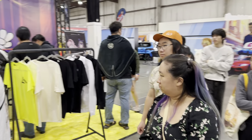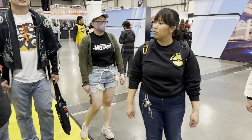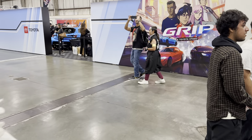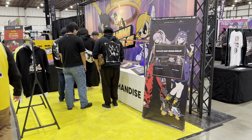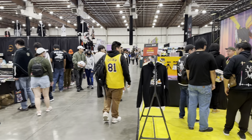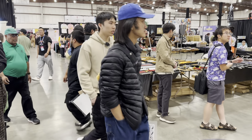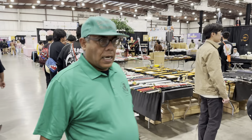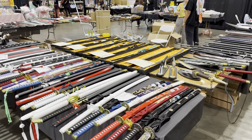We're starting here at the merch booth for Anime Impulse themselves. They've kind of made a name for themselves over the last year or so, getting lots of VTubers and special voice actor guests — lots of English VAs for games and anime. It's a convention that's grown over time, and they hold it multiple times a year, which makes it unique compared to other cons.